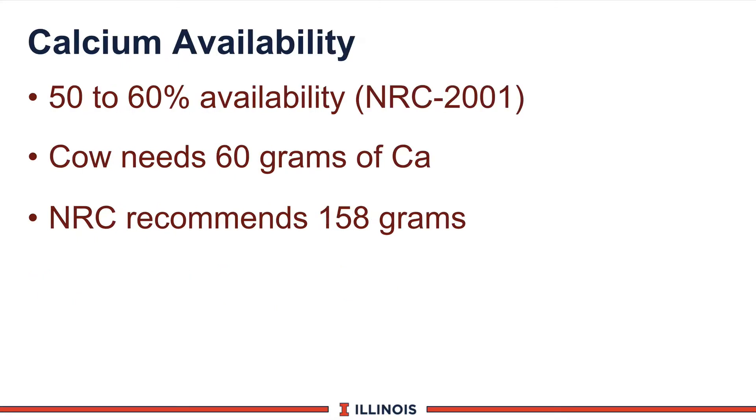Let's take a look at a critical concept called availability. Using calcium as our example, the new NRC increased calcium availability — meaning it is more available to the cow than we earlier thought — somewhere around 50 to 60 percent.